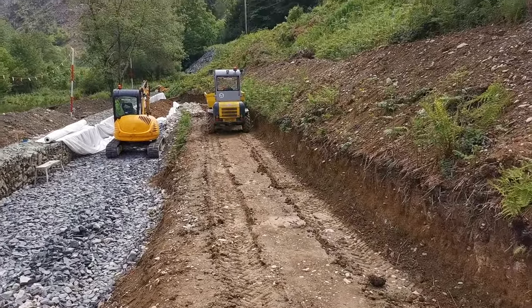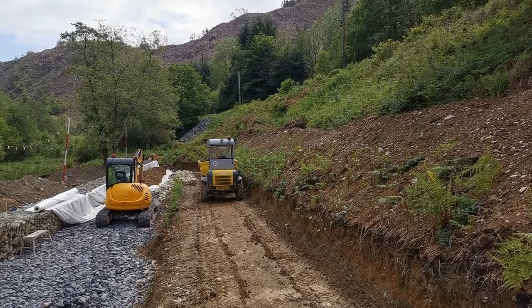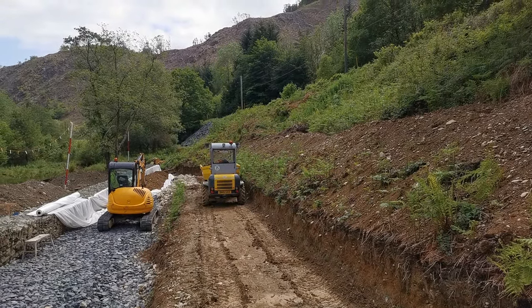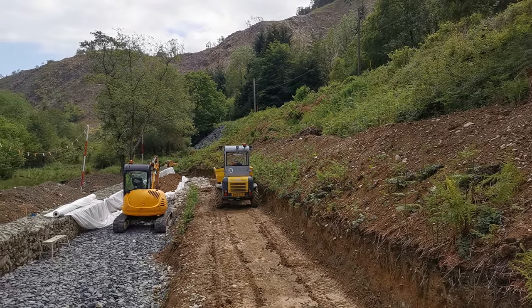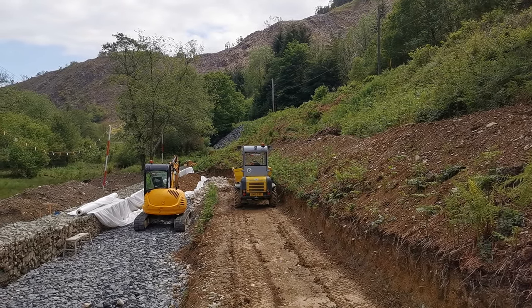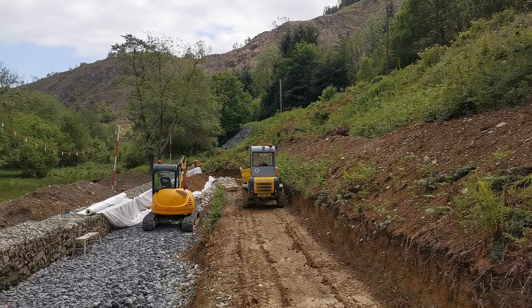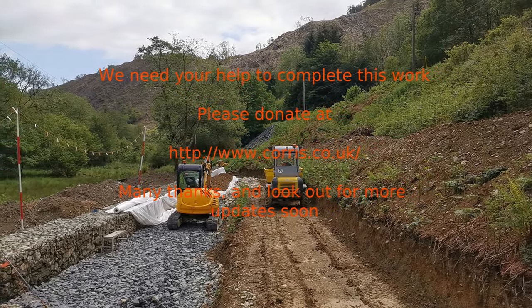Rest assured we'll make a big splash in the media when we're able to open again and that you can actually come and visit and ride on the trains up and down in the Delas Valley. Thanks very much for your attention and hopefully see you next week.